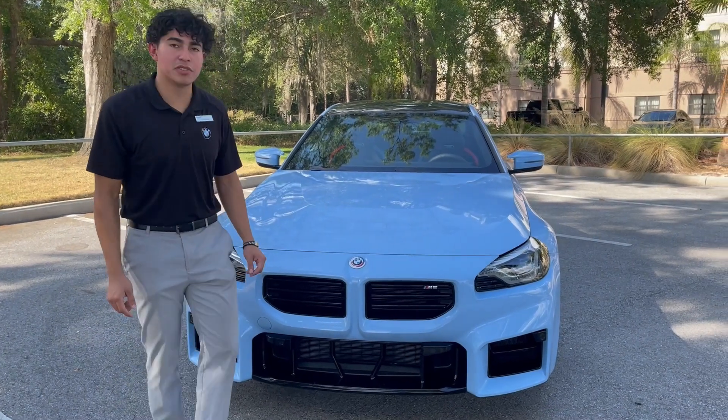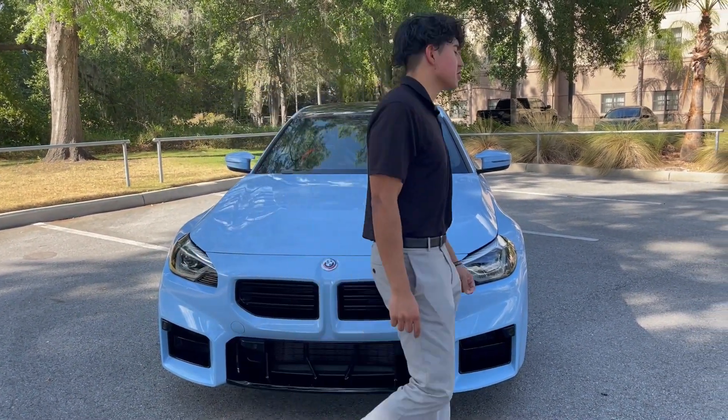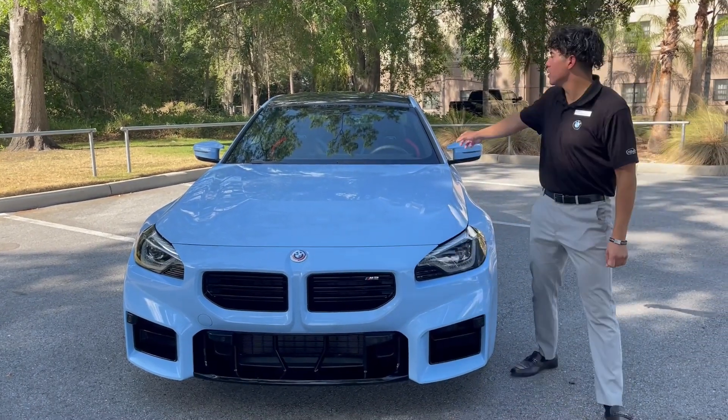The car also represents BMW's 50th anniversary, and is also equipped with a full carbon fiber roof on top of the vehicle.